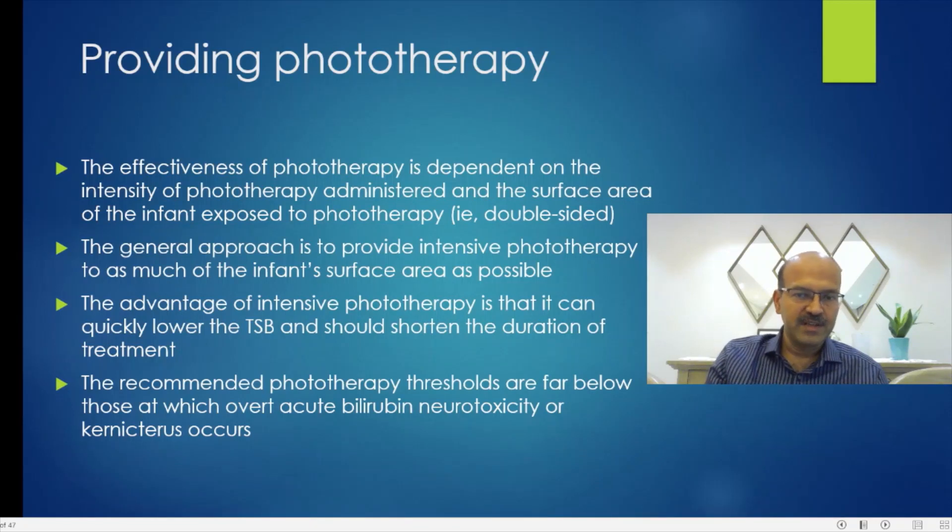We now have bilirubin blankets, which are quite effective as well. The hospital should have a system to monitor irradiance on a regular basis and change the bulbs at the right time. The advantage of intensive phototherapy is that it can quickly reduce the total serum bilirubin (TSB) and shorten the duration of treatment — which matters because treatment duration affects mother-baby separation and increases anxiety levels.